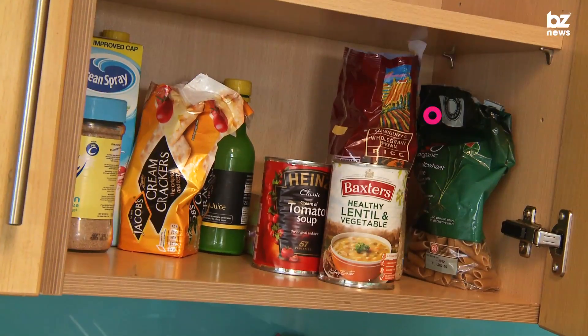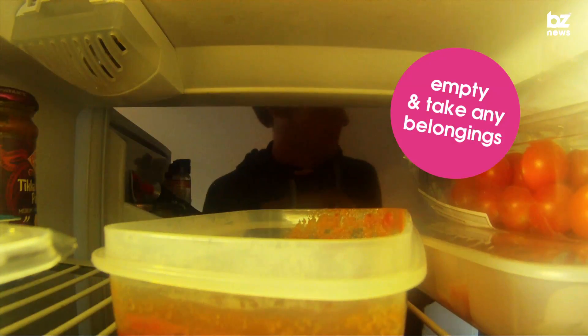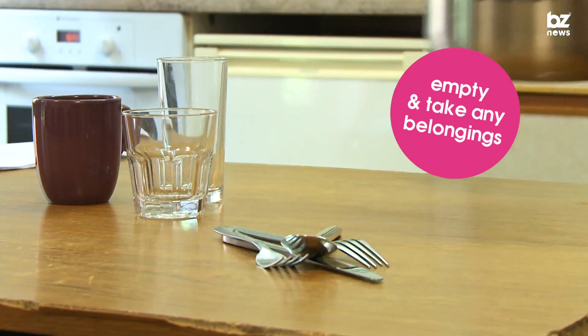Make sure you dispose of all your food from the fridge and cupboards when you leave. And remember to take all your pots and pans with you, as the uni doesn't keep them.